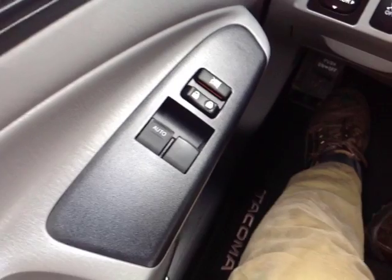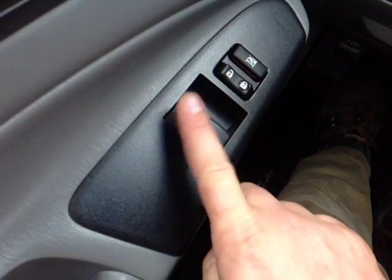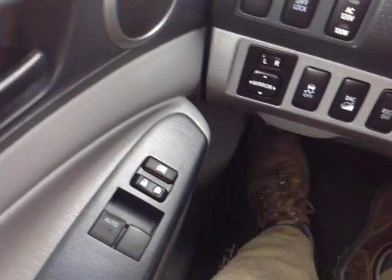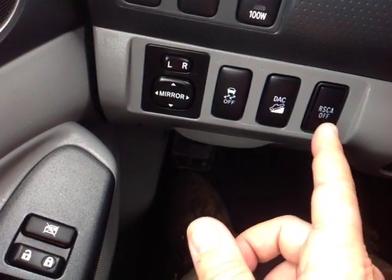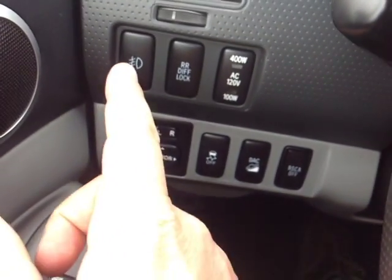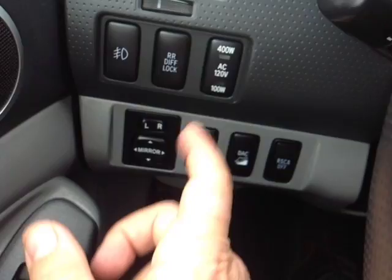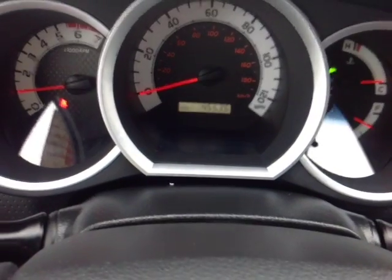There's also plenty of power options here, starting on the door panel with power locks and power windows — including auto one-touch down for the driver. By my foot you have the park brake, downhill assist, traction control off, and rear side curtain airbag off switches. There are also power mirror controls, fog light controls, and rear differential lock controls for the 400-watt power supply in the back.